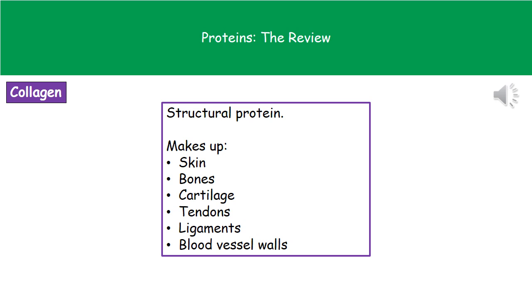Welcome to our review on proteins. What we actually need to know about are four key types of protein that are found in living things.